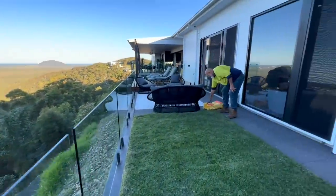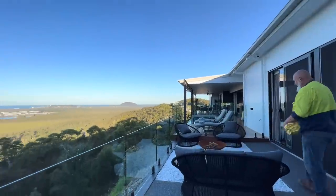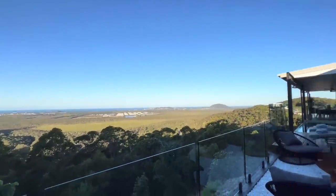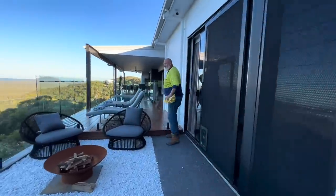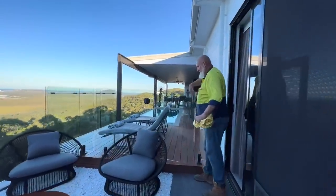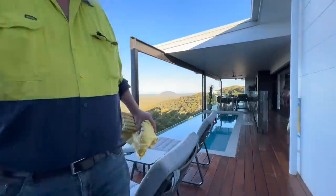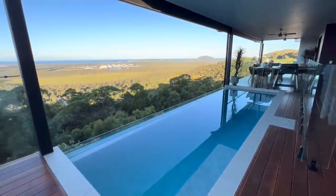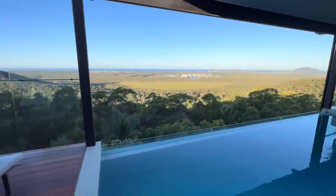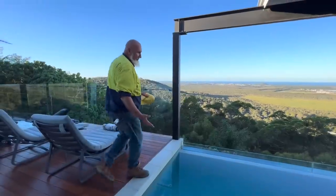My favourite part is the view and the fire pit — I love the fire pits. There's more to see. We've got this beautiful back deck, and look at this fantastic plunge pool. We've got this beautiful plunge pool here.